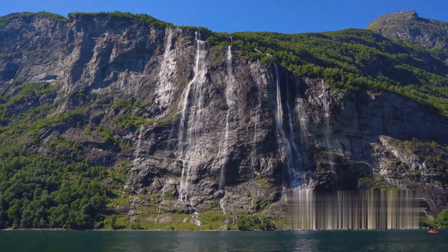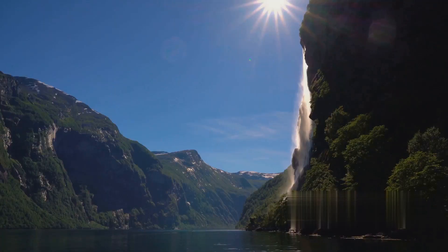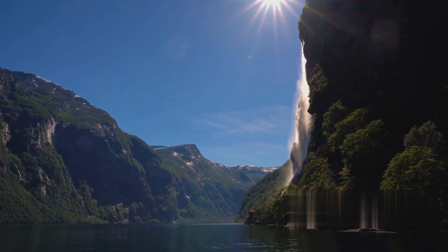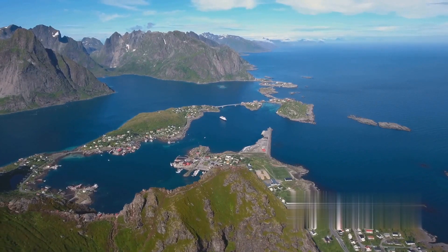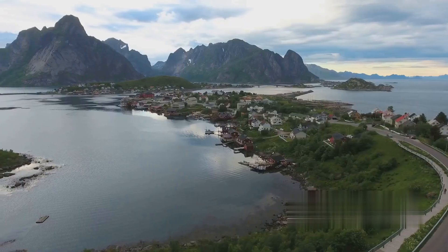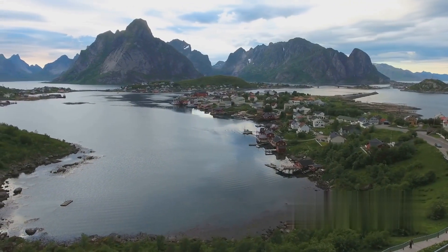Our journey continues to the Geirangerfjord, a UNESCO World Heritage Site. Its towering waterfalls, emerald waters, and snow-capped peaks make it an absolute must-visit for nature lovers. Next stop, Ålesund, a city known for its Art Nouveau architecture. Rebuilt entirely after a devastating fire in 1904, Ålesund is a testament to resilience and artistry.